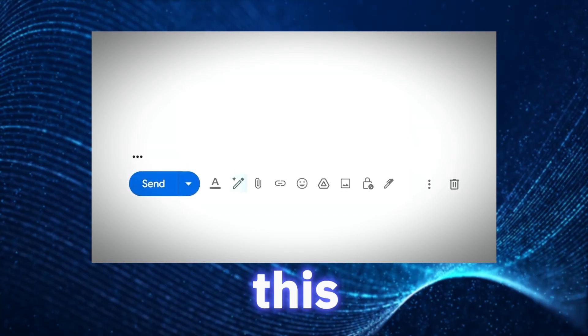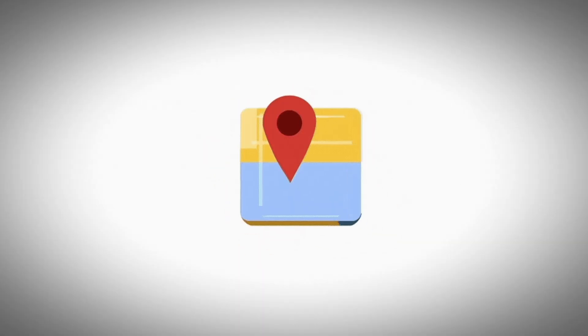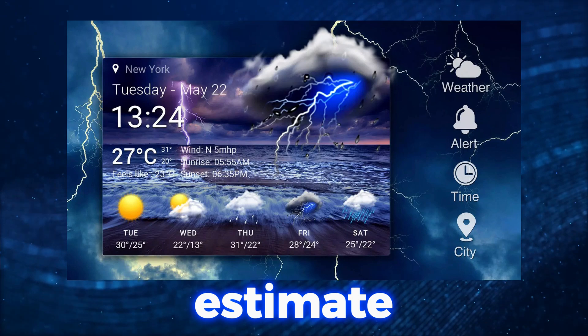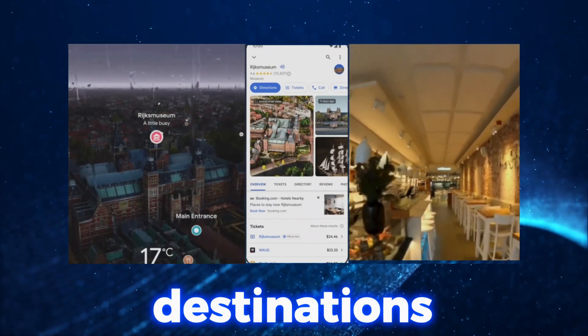As interesting as this new Gmail feature is, Google did something even more interesting for Google Maps. You're likely familiar with current Google Maps features like route suggestions, estimating arrival time, real-time weather, and more — all of which help you plan and coordinate your journey, even to unfamiliar destinations.